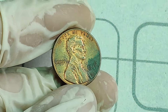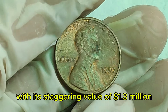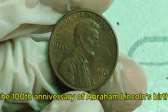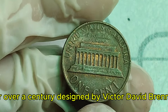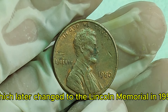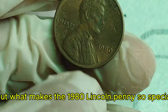Hey, coin enthusiasts! Today, we're diving into the fascinating world of Lincoln pennies, specifically the 1981 cent coin that's making headlines with its staggering value of $1.3 million. The Lincoln penny, first introduced in 1909 to commemorate the 100th anniversary of Abraham Lincoln's birth, has been a staple of American currency for over a century. Designed by Victor David Brenner, the coin features Lincoln's portrait on the obverse and, initially, the Wheat Ears design on the reverse, which later changed to the Lincoln Memorial in 1959.